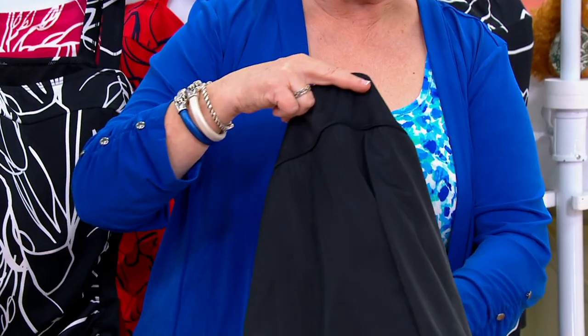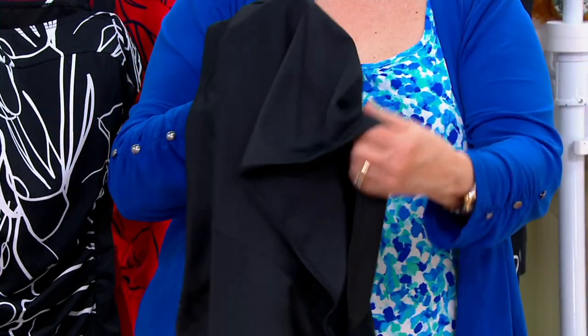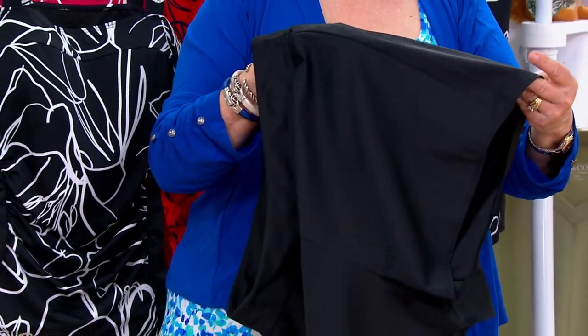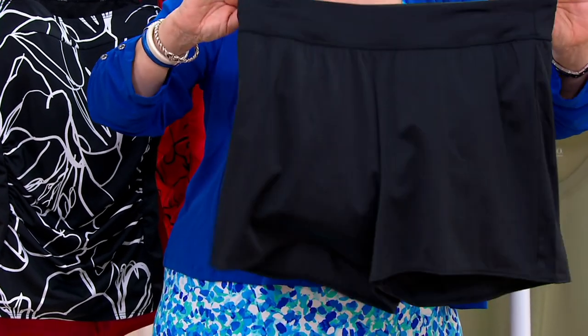These do have a full brief underneath — just so you know, the shorts are not just wide open. This is not like an over-suit; this is your actual swimsuit bottom. There are briefs under the short legs.